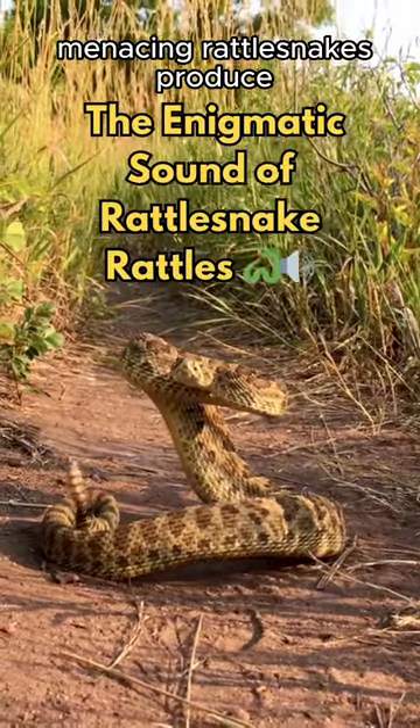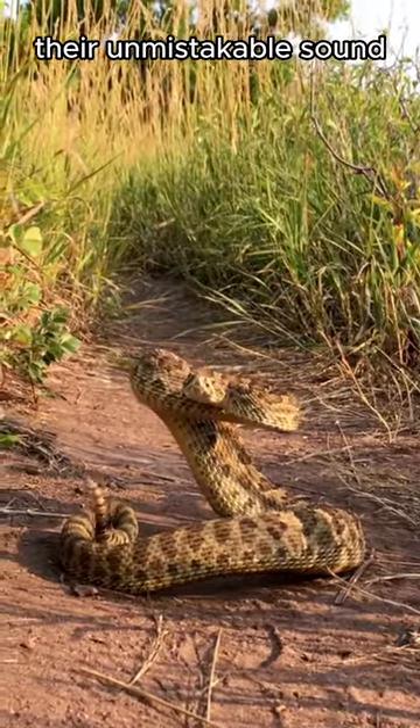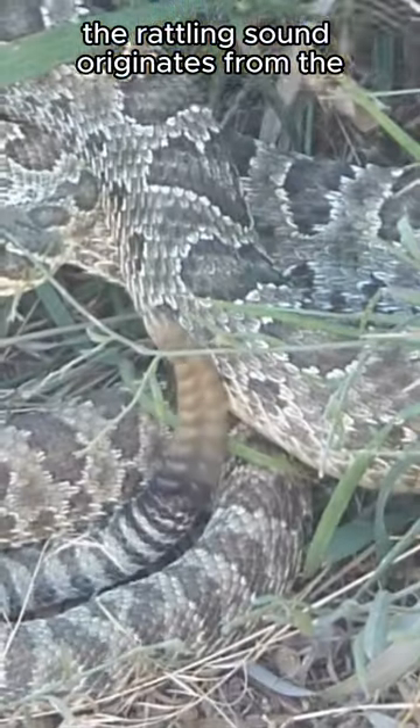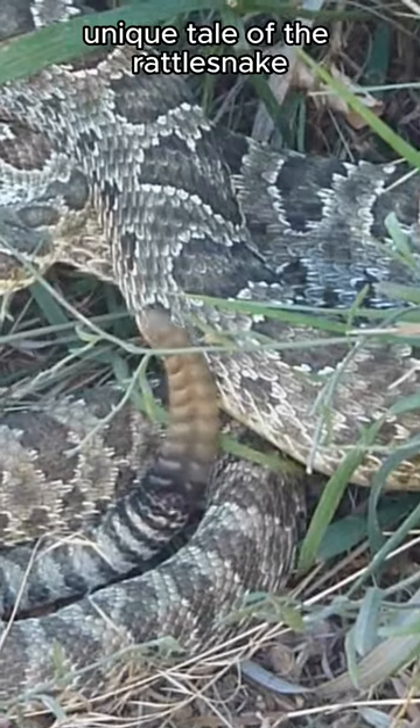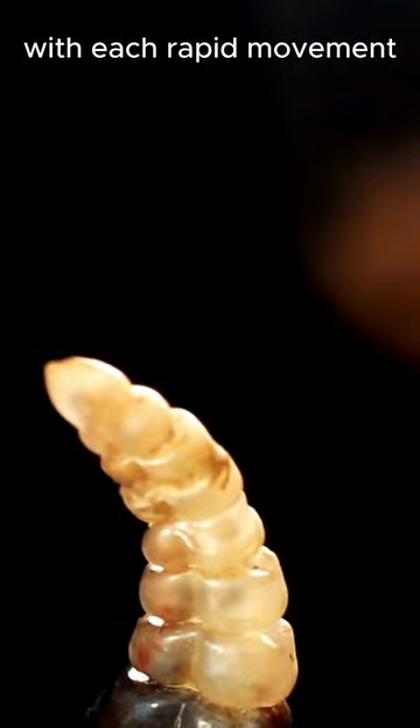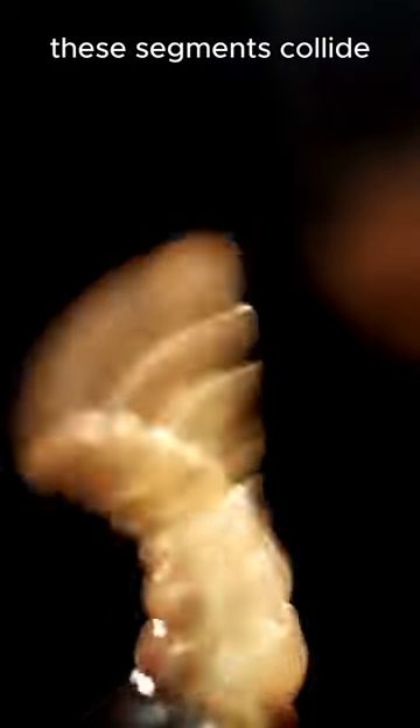Ever wondered how those menacing rattlesnakes produce their unmistakable sound? Let's unravel the mystery behind the rattle. The rattling sound originates from the unique tail of the rattlesnake, made of interlocking segments. With each rapid movement, these segments collide, creating that distinctive rattling noise.